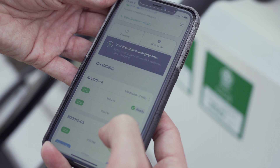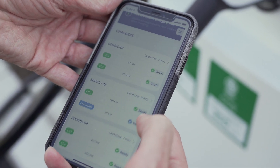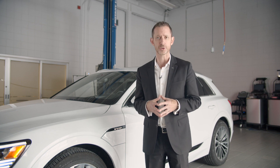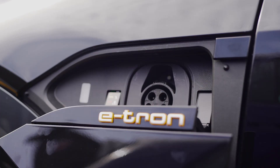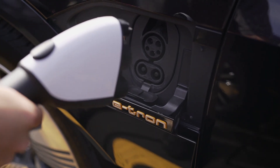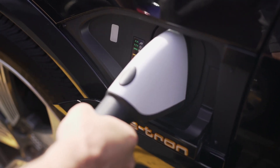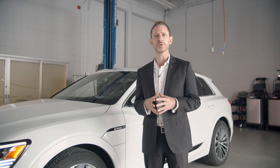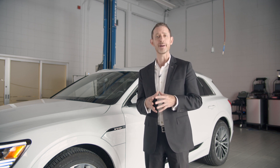Payment for Electrify Canada locations is app-driven and, like Flow, requires a balance be added to the account for use of its charging infrastructure. However, e-tron customers receive a special benefit: complimentary 30-minute charging for two years at any Electrify Canada station. Your Audi dealer will have more information regarding Electrify Canada and the Electrify Canada app.